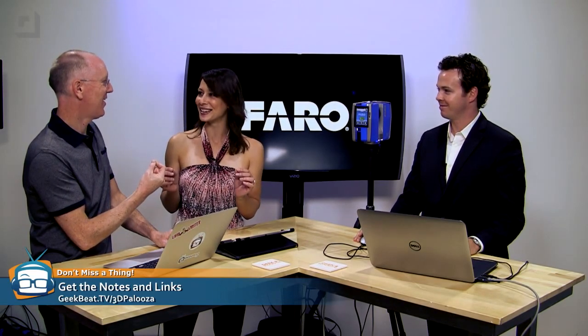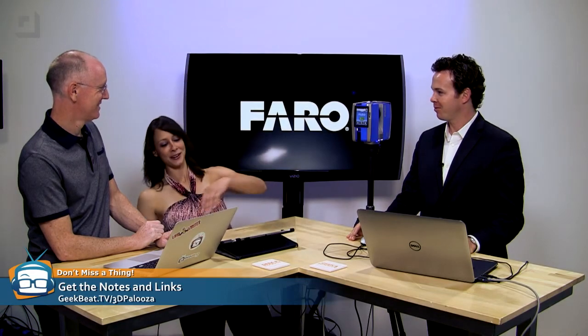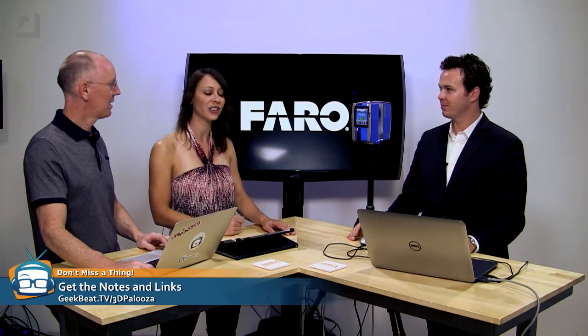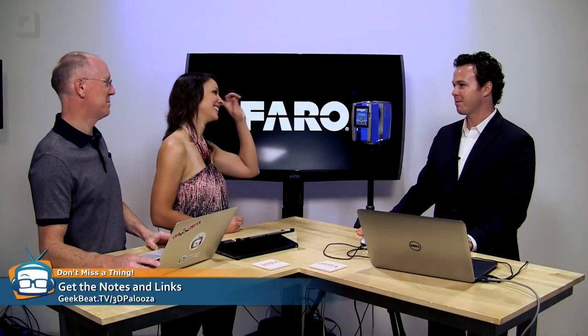We've got more important things to talk about today. You know what I have seen, which is cooler than any movie out there? This thing. I don't even know what it is, but it's awesome. Derek, tell us about your magnificent blue product here. This is the Faro X330.